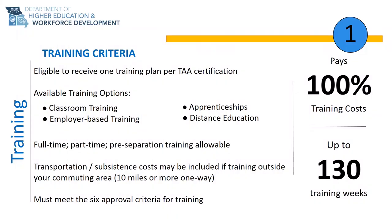We will first cover the training benefit. Each worker is eligible to apply for up to one training plan per TAA certification. However, there may be instances where multiple programs are bundled into one training plan. This means that once you elect a training program and complete it, you cannot submit a second application for a separate training program.